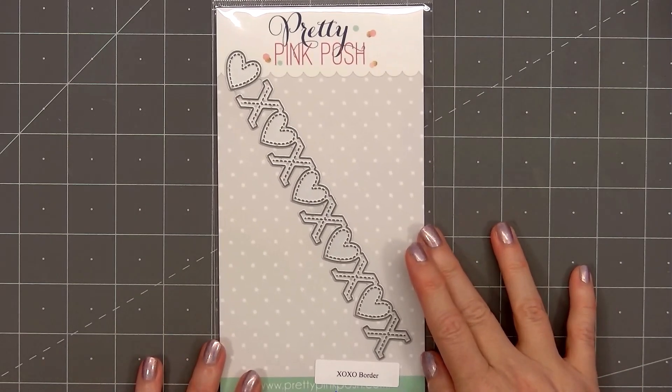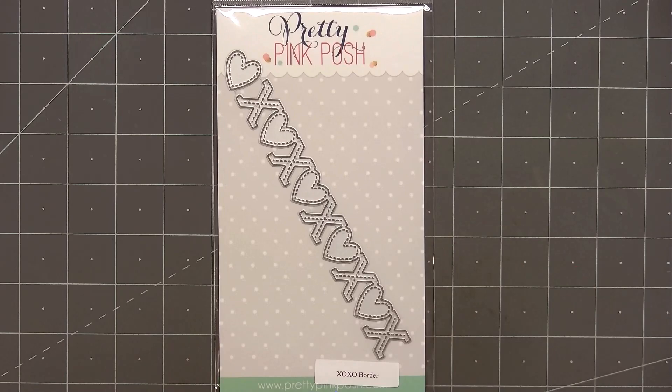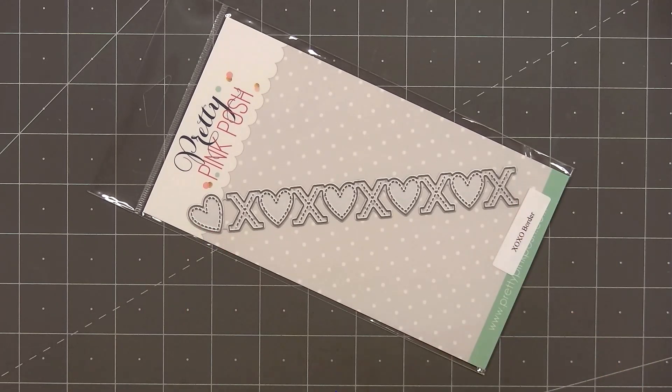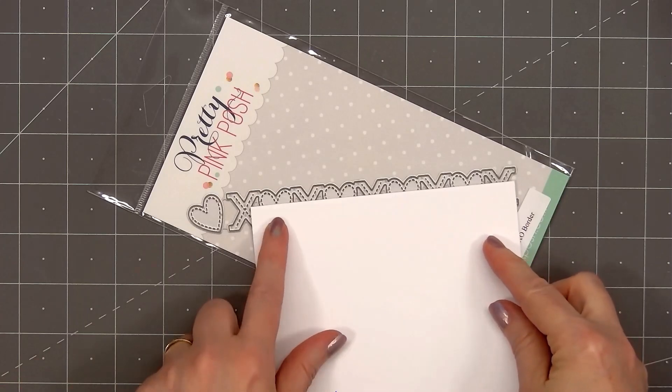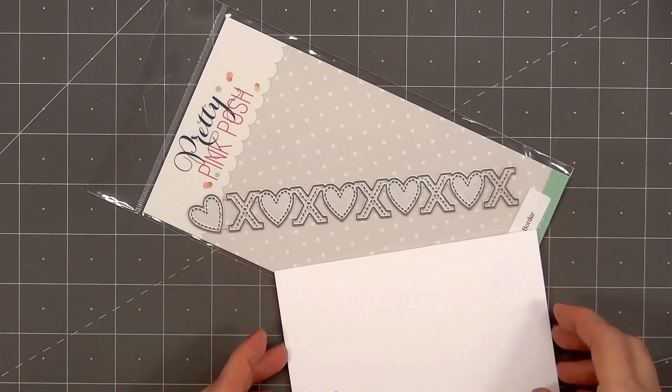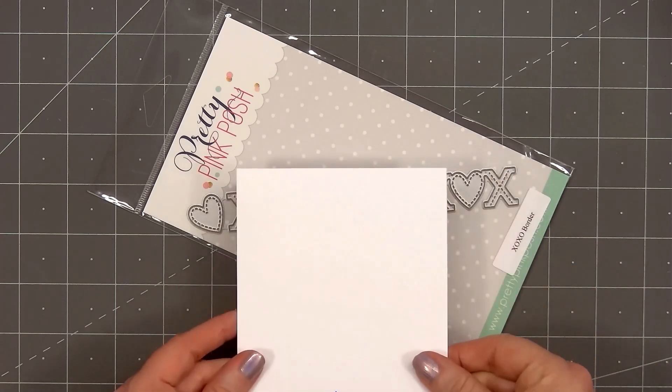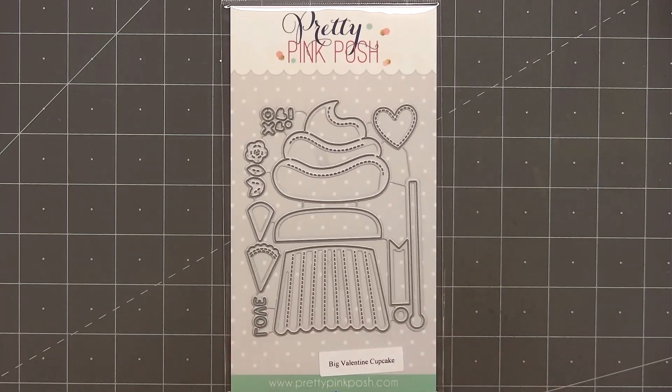The next die set is called XOXO Border. There are two dies in the set — there's the long border with X's and hearts that has a fun faux stitch detail, and there's also an individual heart that matches the hearts on the border. The border piece is about six inches, so it's wide enough to fit horizontally on an A2 size card. The next die set is called Big Valentine Cupcake — it includes the wrapper for the cupcake, the frosting, a little stick, and you can put a banner on it with the sentiment 'love,' or add a stamped sentiment. There are small images for sprinkles on the cupcake.